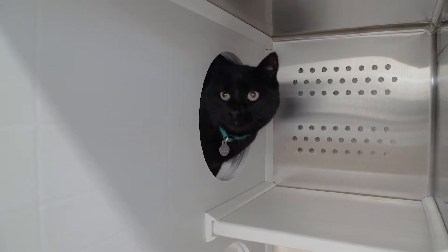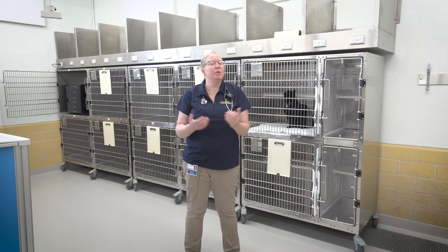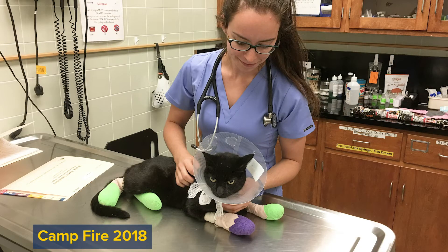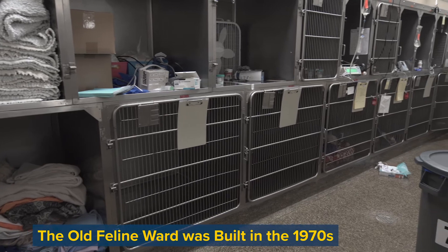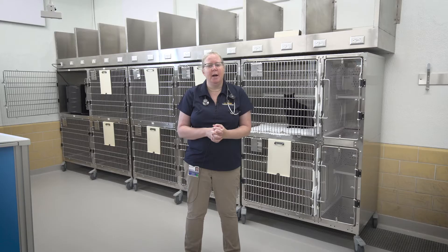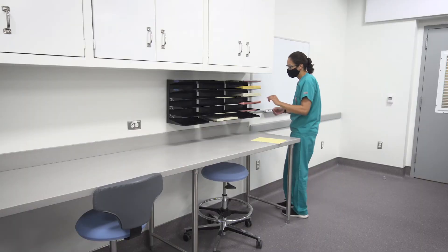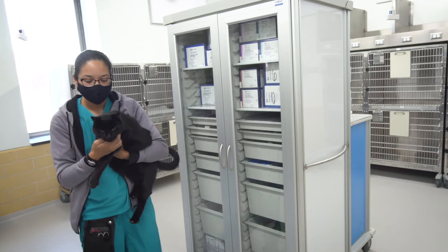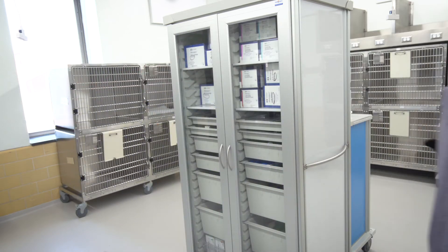The housing suite is actually very large and we have the ability, if necessary — for instance in the event of an emergency such as a disaster like a wildfire — to expand to accommodate a larger number of cats. This renovation of one of our older wards has really revolutionized how we can provide feline care, improving efficiency for technicians working in the workspace adjacent to the housing suite and treatment room, as well as keeping cats isolated in a sound-buffered environment where they can be away from the dogs.